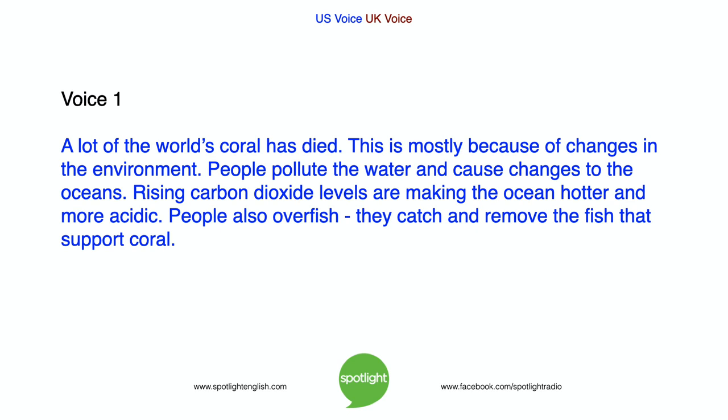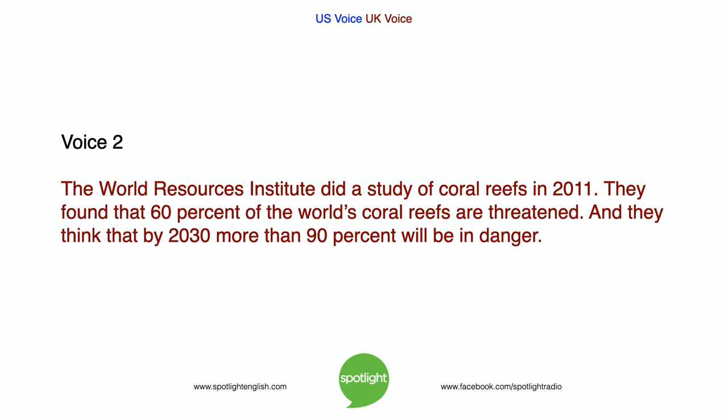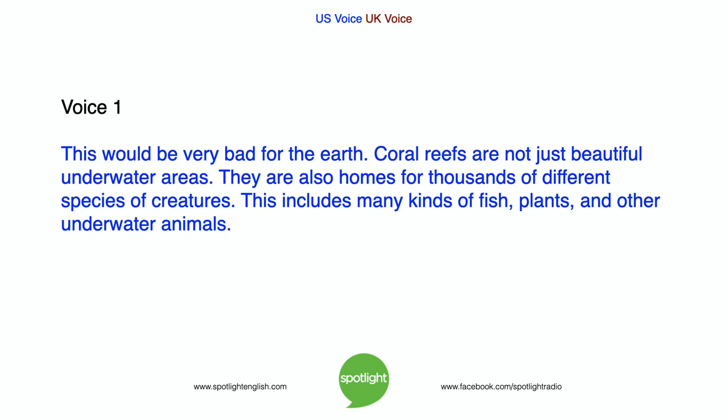A lot of the world's coral has died. This is mostly because of changes in the environment. People pollute the water and cause changes to the oceans. Rising carbon dioxide levels are making the ocean hotter and more acidic. People also overfish — they catch and remove the fish that support coral. The World Resources Institute did a study of coral reefs in 2011. They found that 60% of the world's coral reefs are threatened. And they think that by 2030, more than 90% will be in danger. This would be very bad for the Earth.